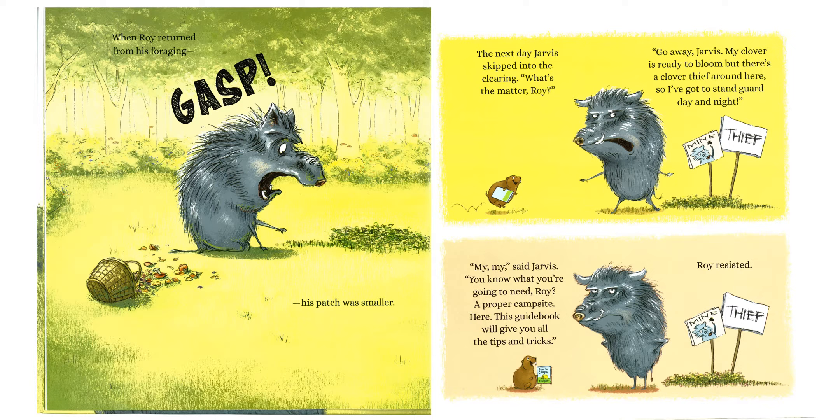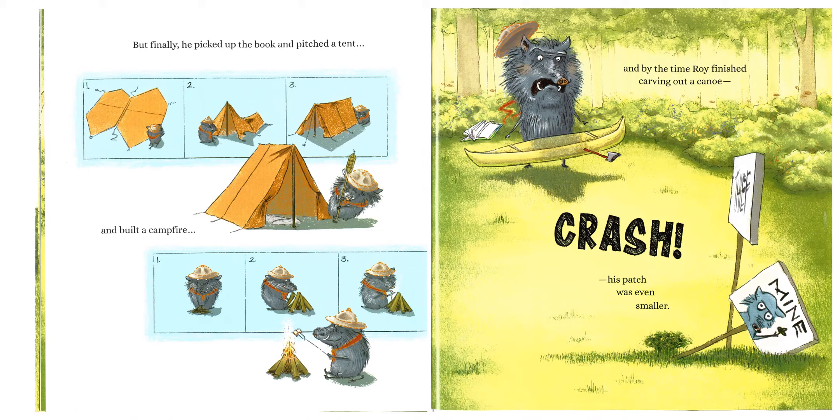"My, my," said Jarvis. "You know what you're going to need, Roy? A proper campsite. Here, this guidebook will give you all the tips and tricks." Roy resisted, but finally he picked up the book and pitched a tent, and built a campfire, and by the time Roy finished carving out a canoe — crash! — his patch was even smaller.